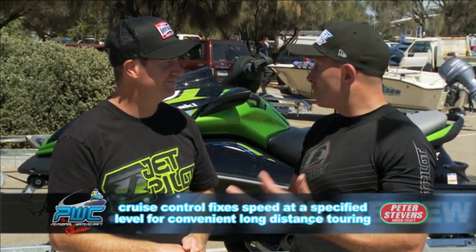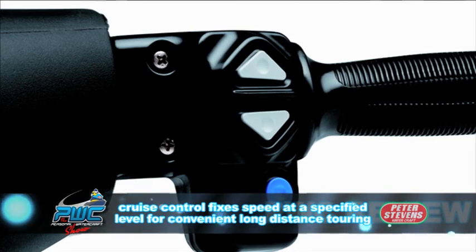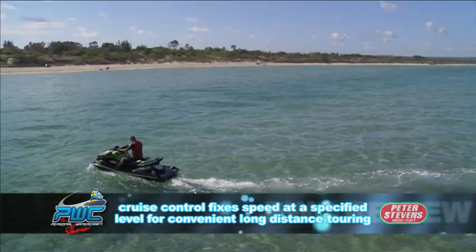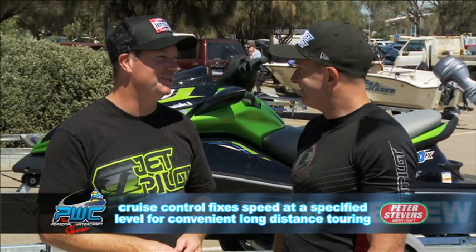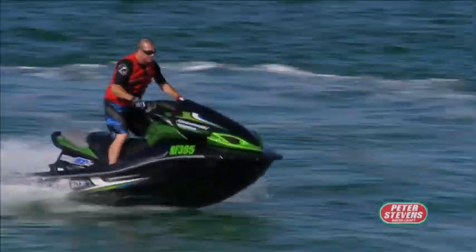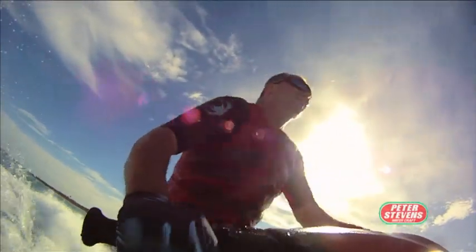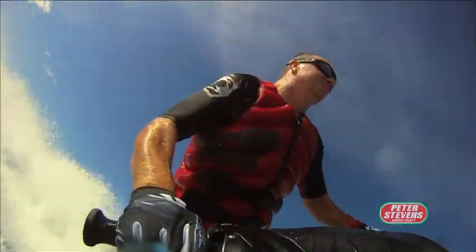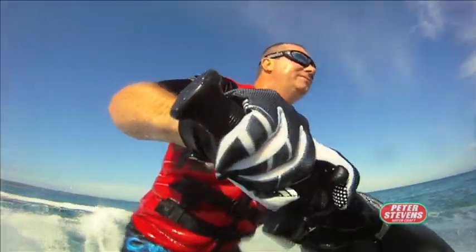Cruise control is a great idea, especially when you're towing tubes or water skiers — you get that consistent speed without throwing people around behind. Although you wouldn't want it flat out, because this thing goes too quick for that — you'd be putting people in hospital.